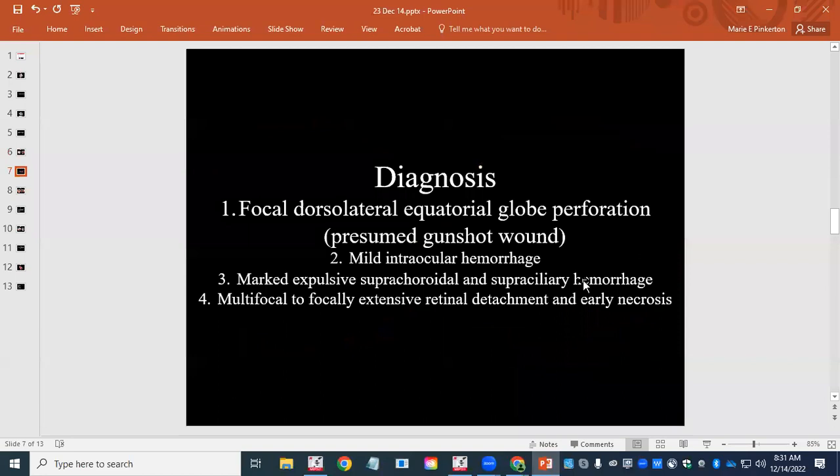Those are the histological features I wanted to show in this case. We never found the entrance wound — we presume the one we were looking at was the exit wound. Usually the entrance wound for a gunshot is much smaller than the exit wound. There was a lot of dorsal conjunctival swelling and hemorrhage, so you might speculate that the path of the bullet was incidental across the dorsal globe, coming in from the front and out through that posterior dorsal sclera in the back.